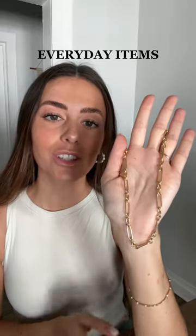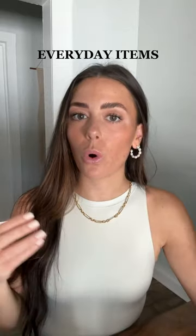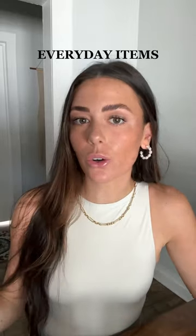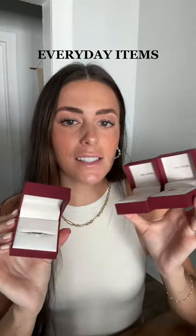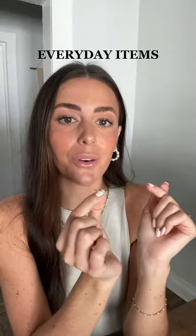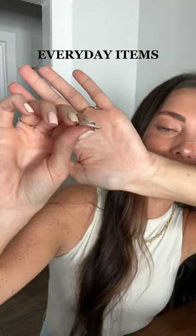For minimal everyday pieces, we have this gold anchor link chain — something she would wear every single day with every outfit. This is vermeil, which is the highest quality gold plating technique, so you're getting the high quality gold look without buying solid gold. It won't fade and it's very durable. Another great everyday item would be these diamond bands. Think about what metal color your significant other wears — I love yellow gold, so this yellow gold diamond band would be perfect. It's got tons of little diamonds and also comes in white gold and rose gold. You cannot go wrong.